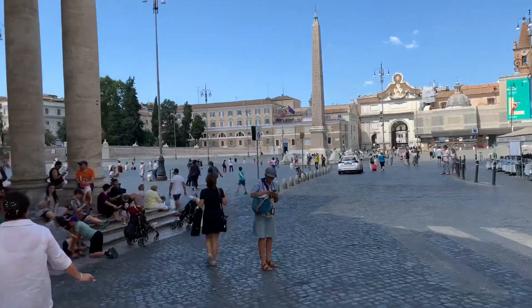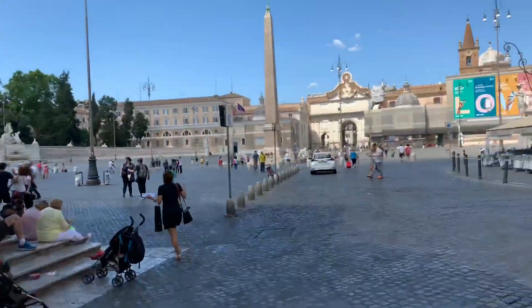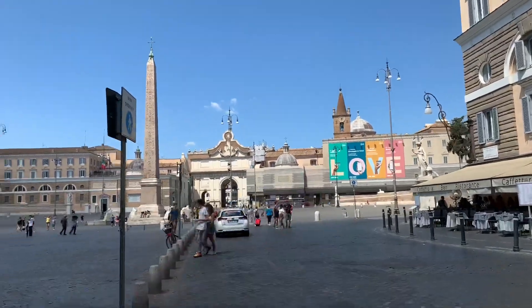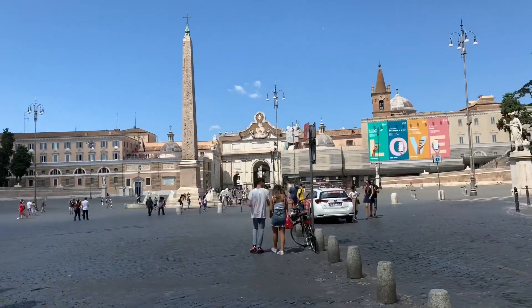So this is Piazza del Popolo. One of the most amazing churches in town is that one over there in the corner with the dome — well, I see three domes, so the one in the middle.